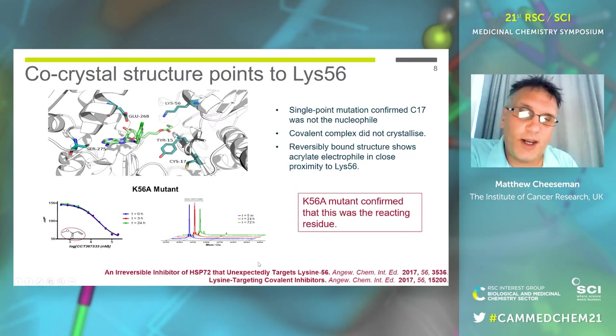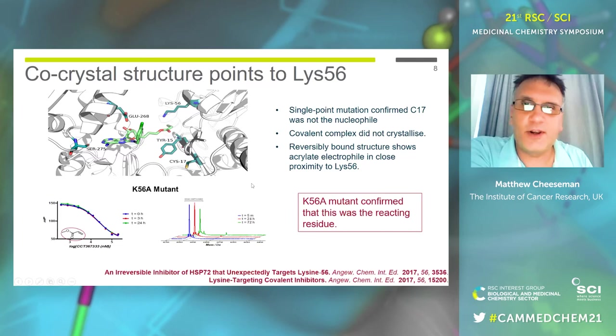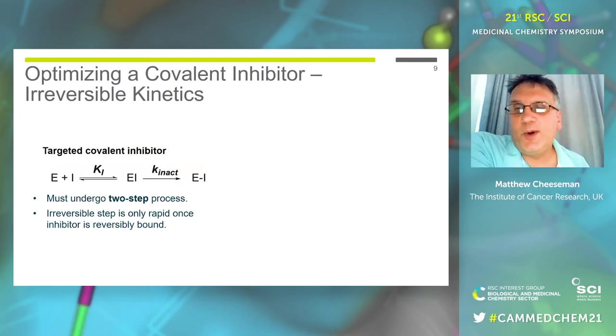We published this story in Angewandte Chemie a couple of years ago, and also published a review on lysine-targeting covalent inhibitors, largely because we didn't know much about them at the time. That was all really pleasing, but it was really just a detective story. From the timing, how long you have to leave the compounds to form a covalent adduct, that simply was not going to be good enough to get our main target, which is to get a cell-active probe. So we needed to optimize that compound further.